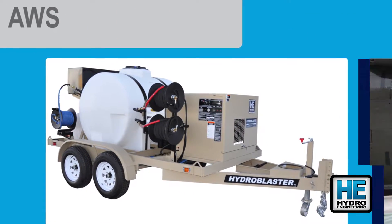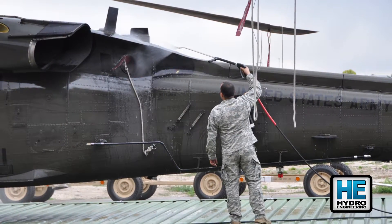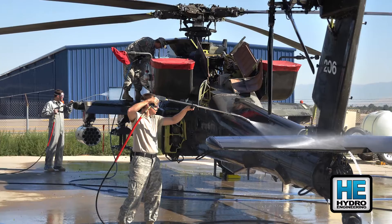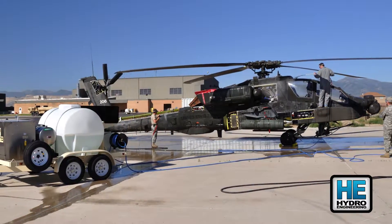Aircraft require periodic, deep cleaning as a normal part of maintenance. The AWS makes this quick and easy. This can be up to a three-man operation, working together soaping, washing, and rinsing.